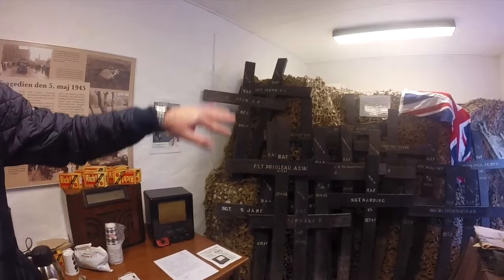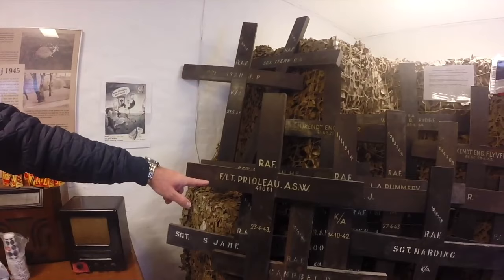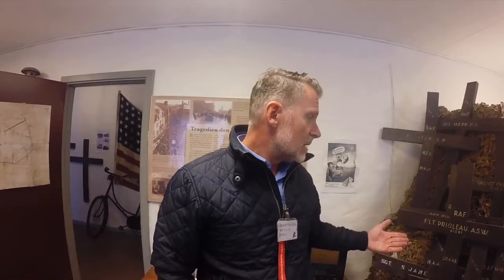This is a display of airmen who vanished over Funen. Flight Lieutenant Pidouard was in his Short Stirling bomber on a mission to Kiel, was attacked by night fighters, and was shot down near Middelfart. Seven of his crew members were killed, along with Pidouard — and they have his cross here. Got to remember the thing about wars: people die.